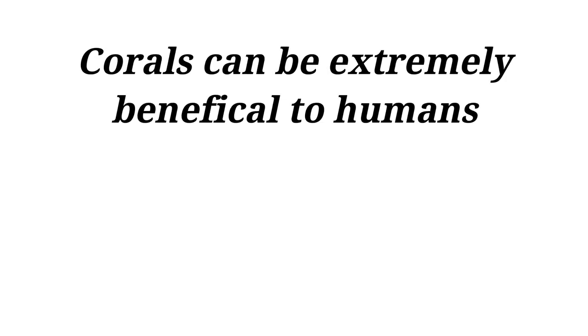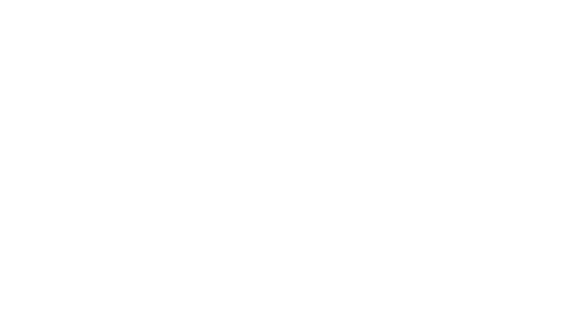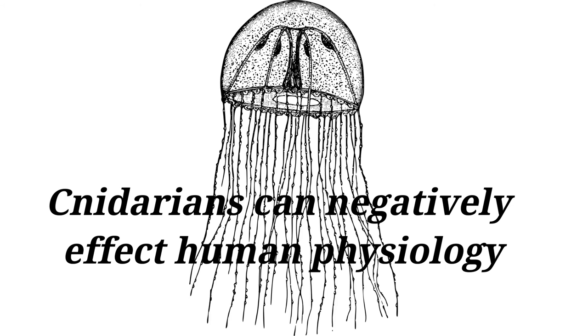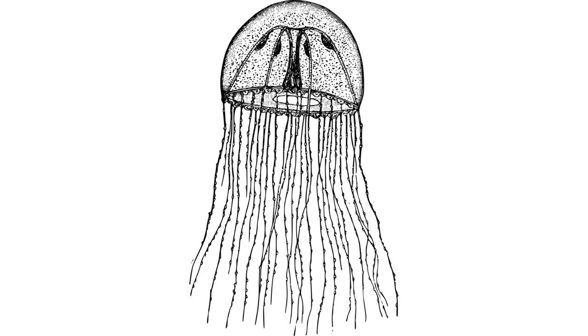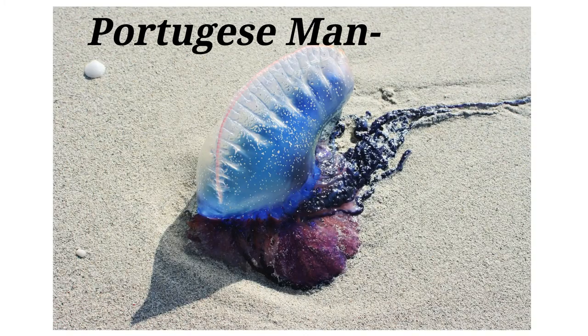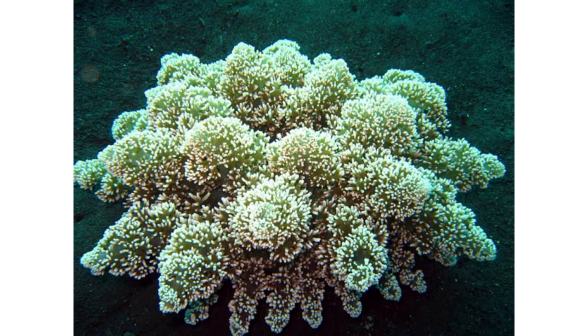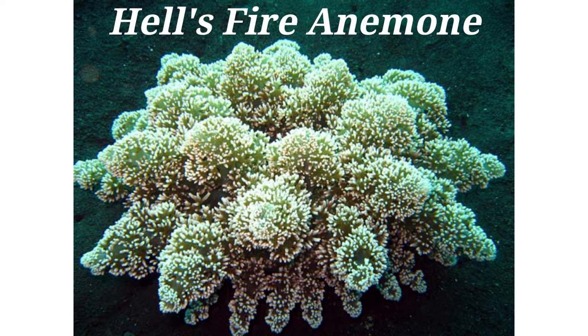While corals can be extremely beneficial to humans, other Cnidarians can pose a threat to humans they come into contact with. All Cnidarians have the potential to affect human physiology because of the toxicity of their stinging cells. While most are not harmful to humans, some can impart an extremely painful or even deadly sting, such as the Portuguese man-of-war and sea anemones of the genus Acnodendron — aptly called Hell's Fire Anemone.